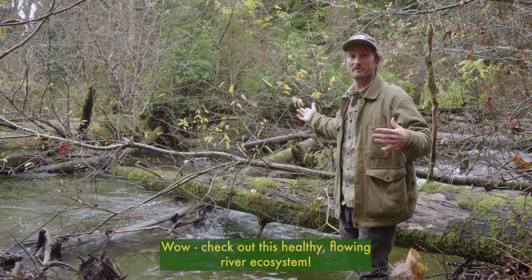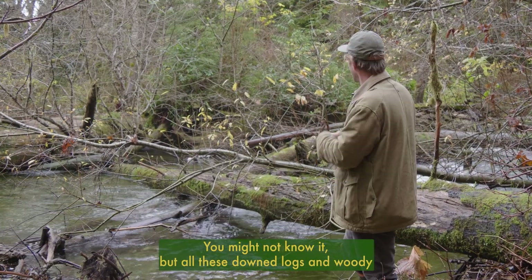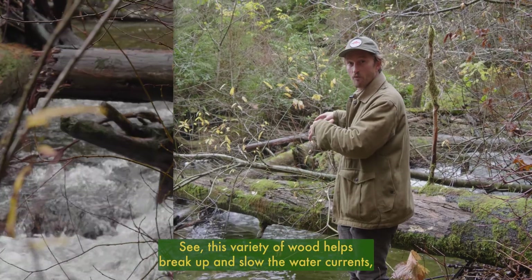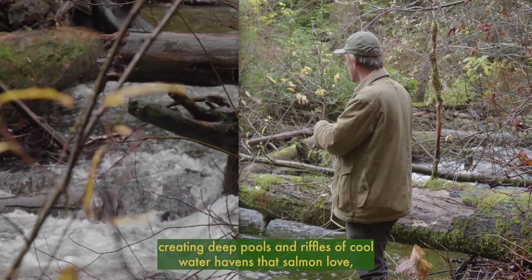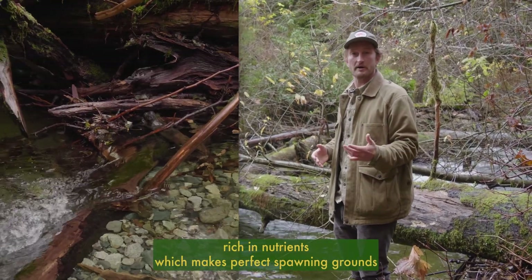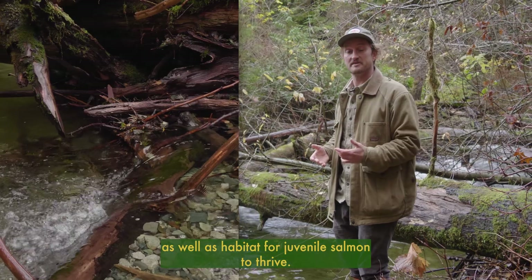Wow! Check out this healthy flowing river ecosystem. You might not know it, but all these downed logs and woody debris is actually a good thing. This variety of wood helps break up and slow the water currents, creating deep pools and riffles of cool water havens that salmon love, rich in nutrients which makes perfect spawning grounds as well as habitat for juvenile salmon to thrive.